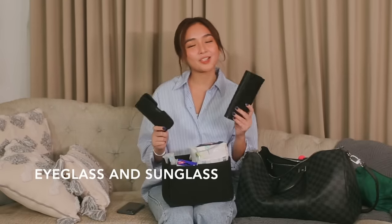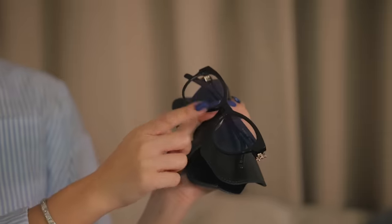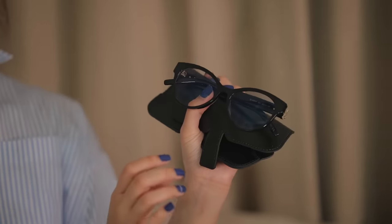Next, we have two: one eyeglasses, one sunglasses — both from Ideal Vision. This one has a frame, so sometimes if I have a Zoom call or if I have to use my phone, I use this to protect my eyes. It protects your eyes from the harmful blue light from gadgets. I don't have grade naman, but I just like to keep this with me to keep my eyes protected.